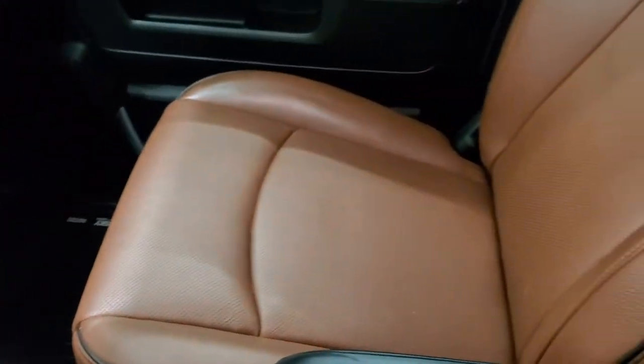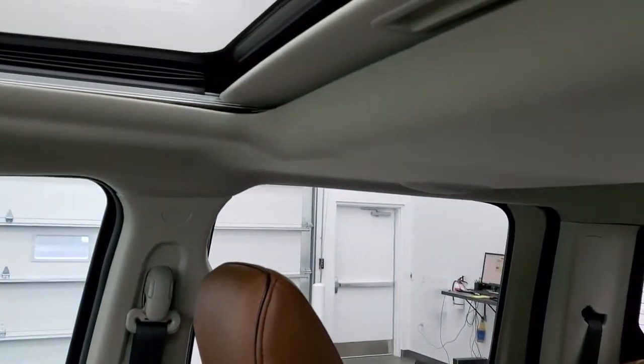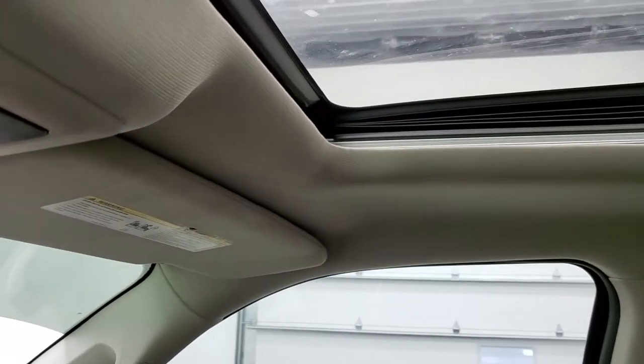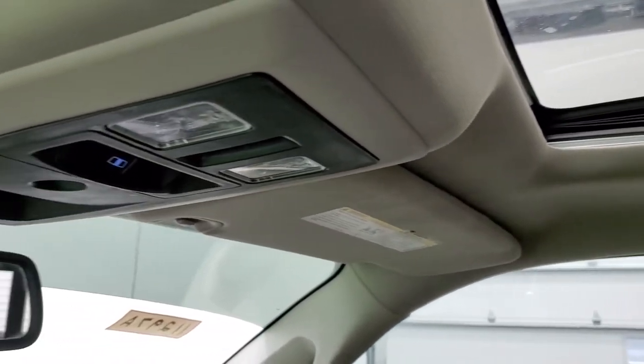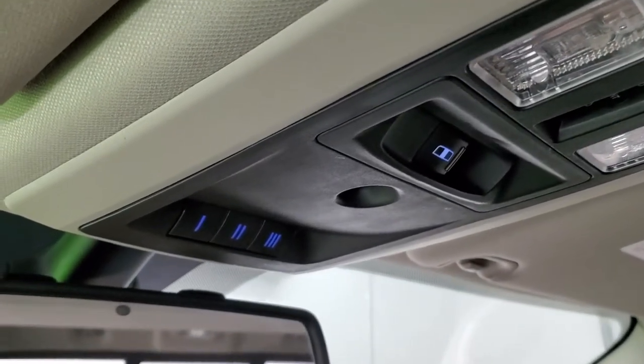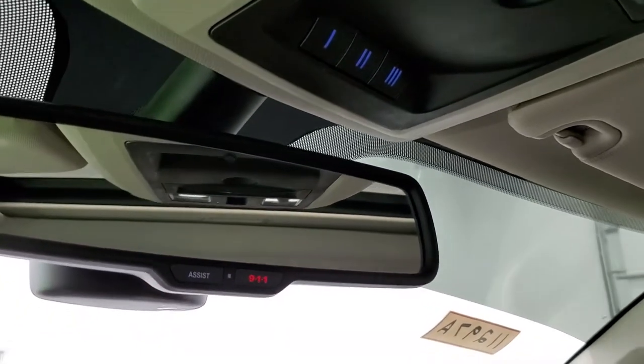The passenger side seat and floor mat are in excellent shape. The truck smells very clean inside. The headliner is in nice shape and this one does have a power sunroof. There are map lights up top, a power sliding rear window button, and HomeLink buttons for garage door, security, and lighting systems, plus 911 and assist buttons in the rearview mirror.